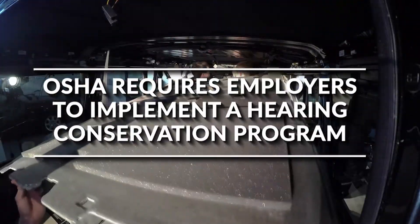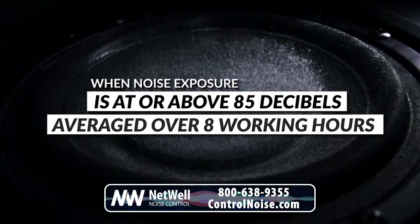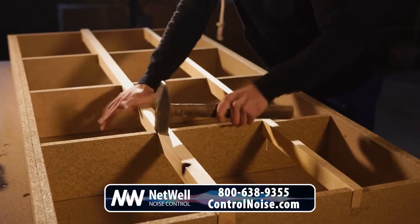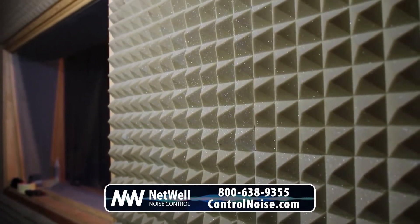OSHA requires employers to implement a hearing conservation program when noise exposure is at or above 85 decibels averaged over eight working hours, or an eight-hour time weighted average. Here at Netwell Noise Control, we have a range of solutions to help protect your employees.